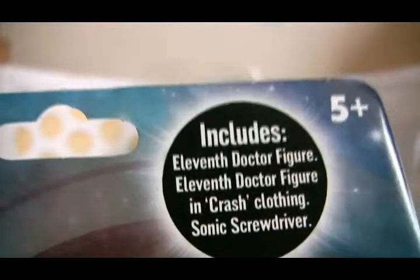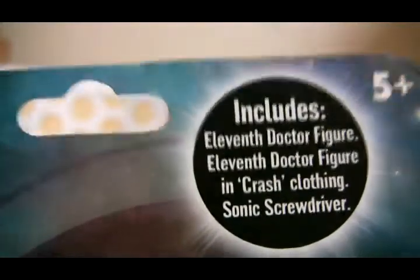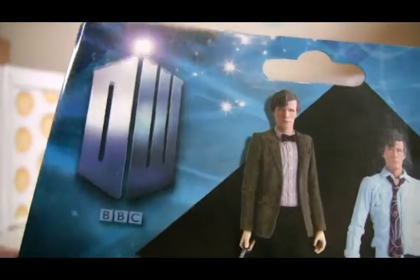Where the figures were, you've got a picture of Matt with his sonic screwdriver. On the bottom you've got the character logo and BBC. At the top you've got: includes the 11th Doctor figure, 11th Doctor figure in crash clothing, sonic screwdriver and 5+. And on the back it's got another TARDIS with the BBC underneath.